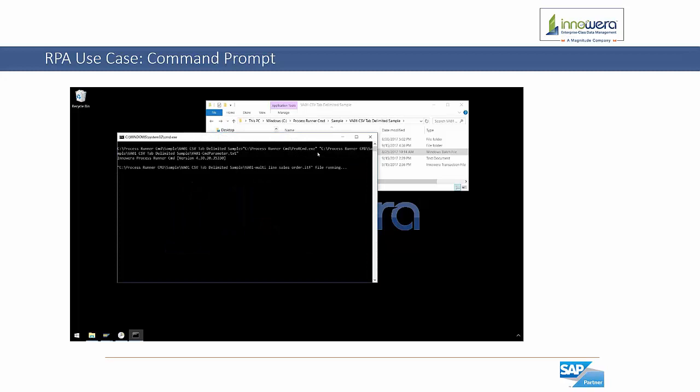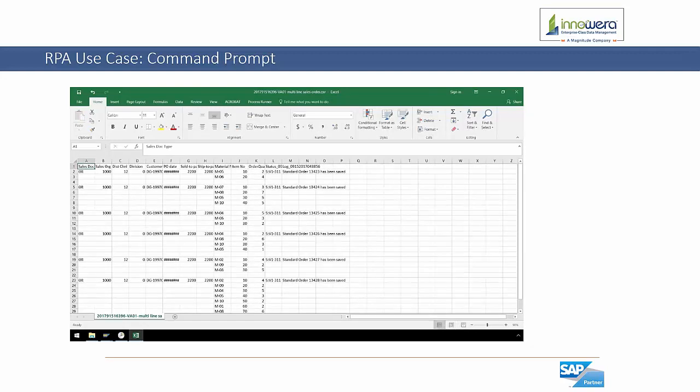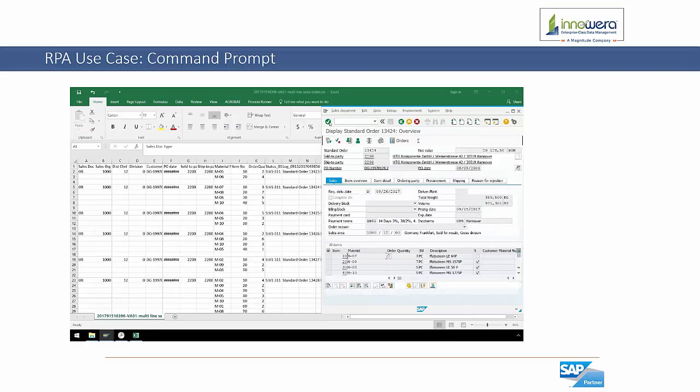Let's watch as the tool executes the VA01 automation script. After the run is complete, we can see it has moved the CSV file to the archives folder with a successful return message from SAP. We can confirm that all of the data has been successfully uploaded. We can also schedule the run using Windows Task Scheduler to execute the batch file hourly, daily, weekly, etc. This will provide complete automation for any sales orders placed within the input folder.